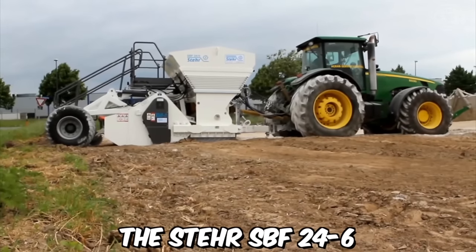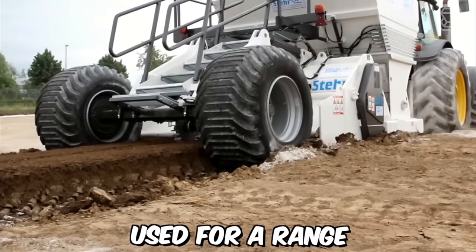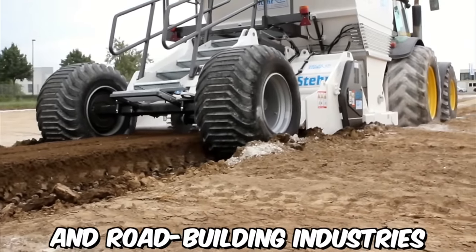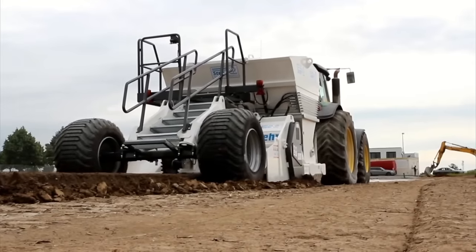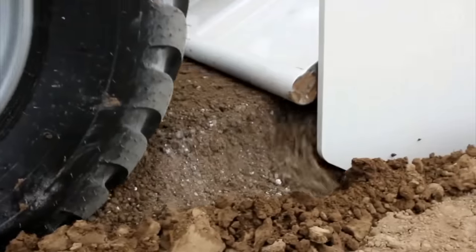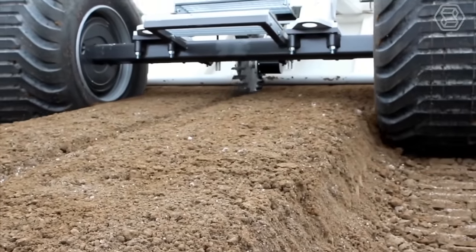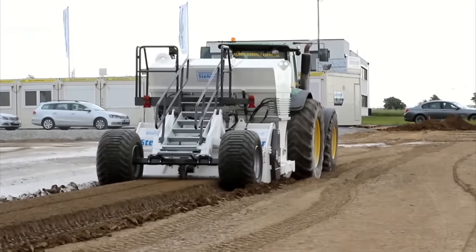The Stair SPF 24 and 6 is a versatile soil stabilization machine used for a range of applications in construction, mining, and road building industries. It is designed to effectively mix and stabilize soil and other materials, ensuring a solid foundation for building and paving projects. The machine is equipped with a powerful rotor capable of mixing soil, gravel, and other materials to a depth of up to 600 mm.